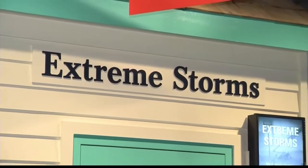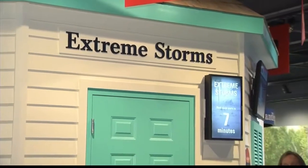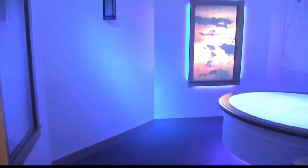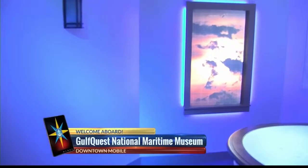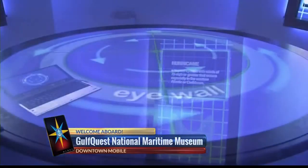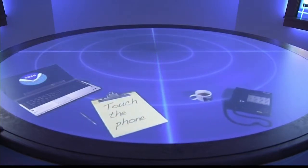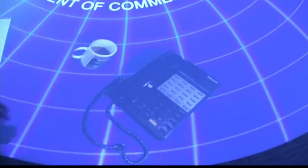It's called Extreme Storms. News 5's meteorologist Melissa Constanzer shows us this feature is hands-on and plenty entertaining. The Extreme Storms exhibit here at Gulf Quest lets you be a meteorologist or emergency manager as a hurricane gets ready to strike the Gulf Coast. Walking into the exhibit, you find an interactive table in front of you. The table lets you control the show as you join in.